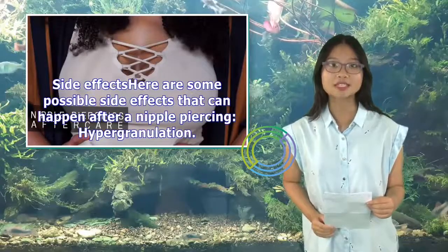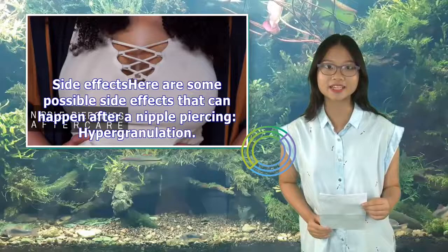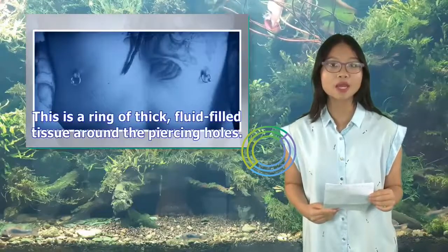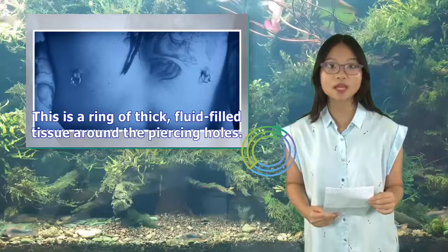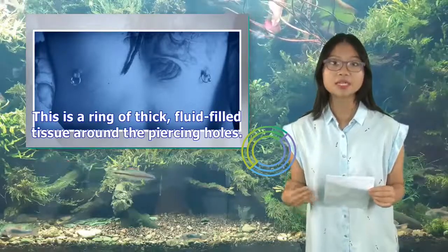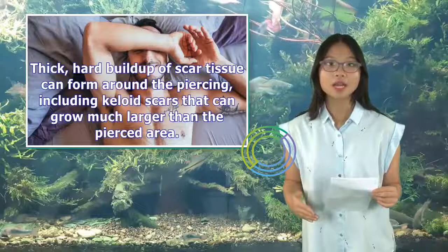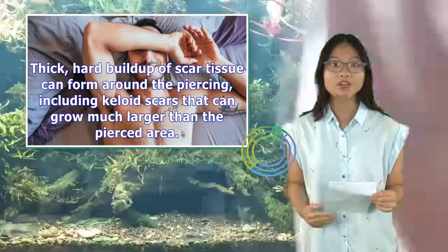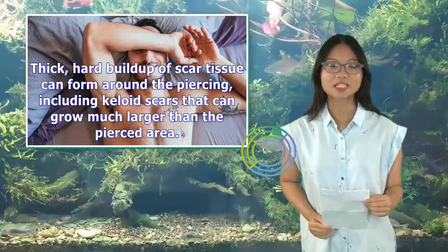Side effects: some possible side effects that can happen after a nipple piercing include hypergranulation — a ring of thick, fluid-filled tissue around the piercing holes. Thick, hard buildup of scar tissue can also form around the piercing, including keloid scars that can grow much larger than the pierced area.